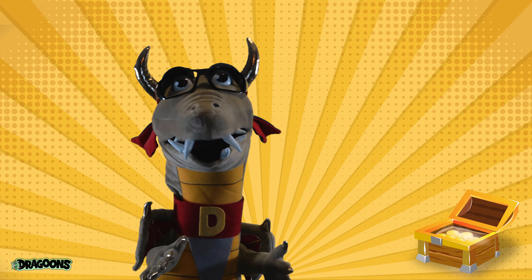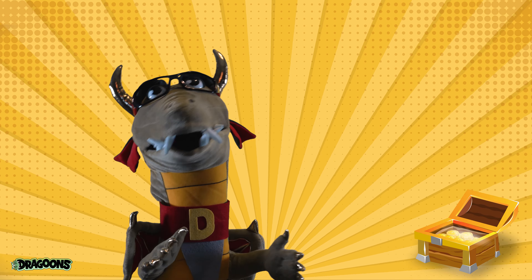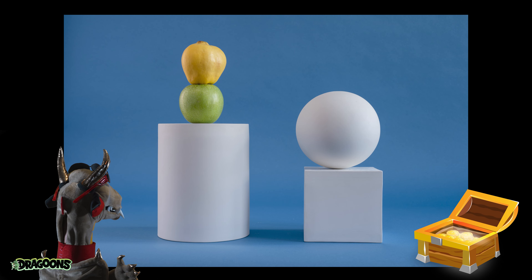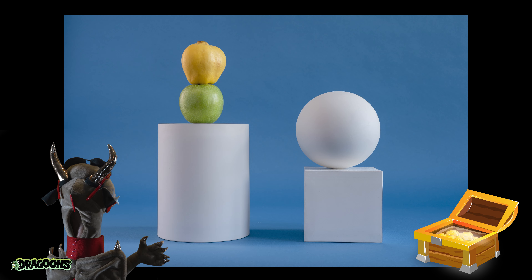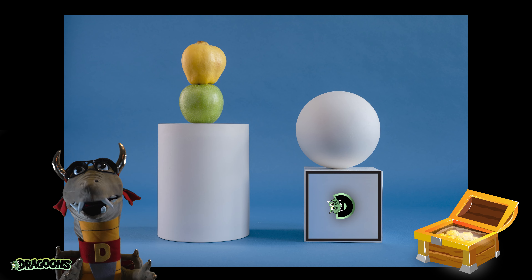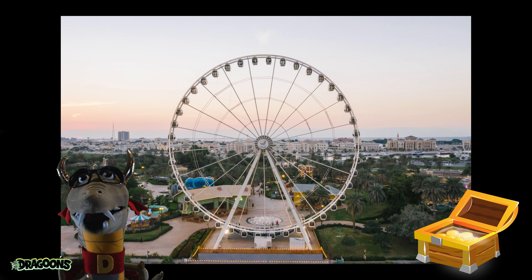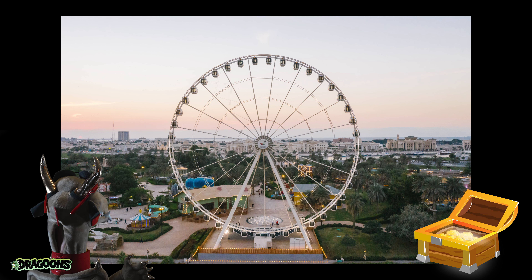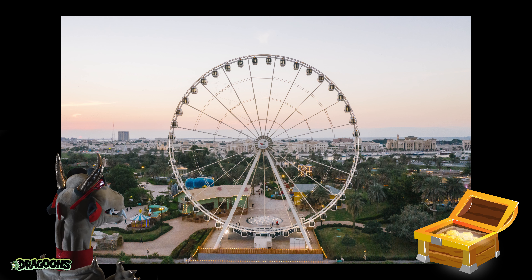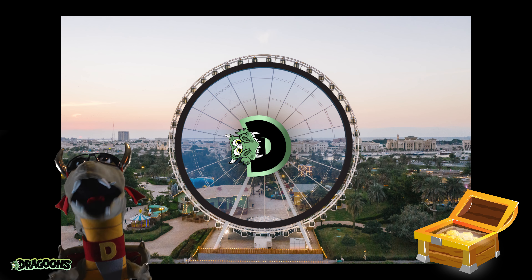Alright my Dragoon buddies. Are you ready to play? Now, I want you to help me find a square in the picture behind me. Let's see if we can find it. There it is! Very good job! You found the square! Now let's put it in our treasure chest. Now, I want you to find me a circle. It's in there somewhere. Yeah! Nice work! Ferris wheels are definitely circles.